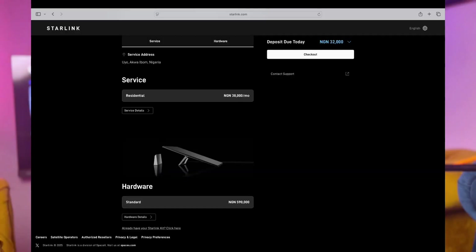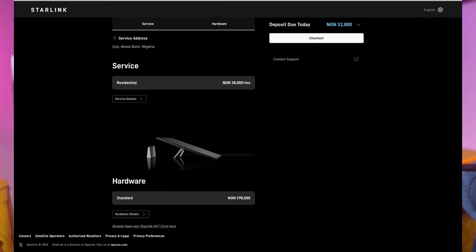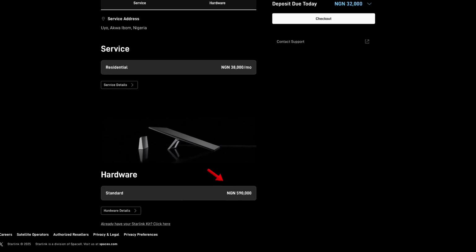Now let's talk about the current cost of Starlink. At the time of making this video, the current price on the Starlink platform is 590,000 Naira for Nigerians. If you're not in Nigeria, go to their website and sign up to see the price in your country or region. The monthly subscription is currently 38,000 Naira, although they have announced a planned increase to 75,000 Naira per month.